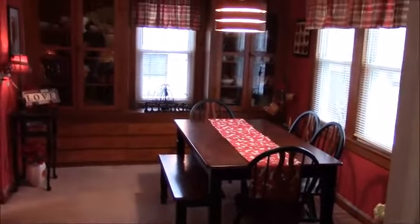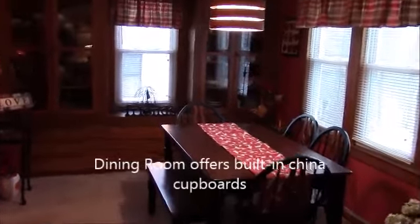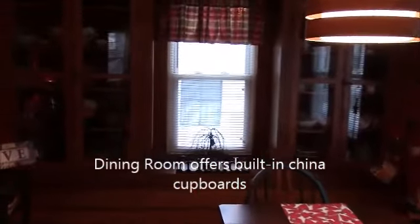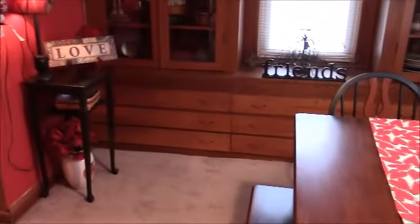Dining room space — you'll note the built-in curio cabinets on both sides of the dining room window, and there are nine drawers down below.